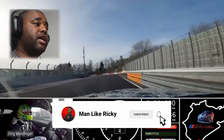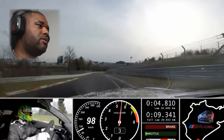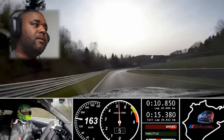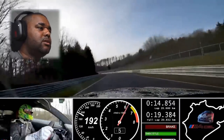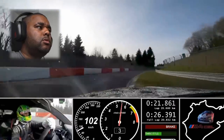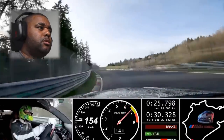Nevergreen fast lap for the CSL — that is really high isn't it. First left-hander, a little bit early on the throttle. Wow, it's moving isn't it. Down to Hatzenbach — wow, look at the front end, it looks lovely, using the full space.